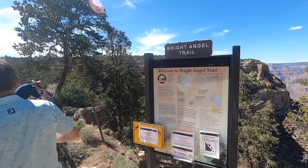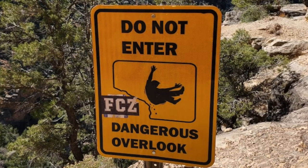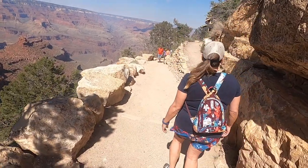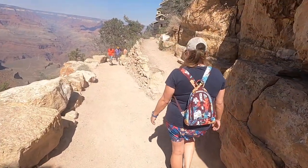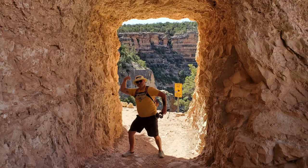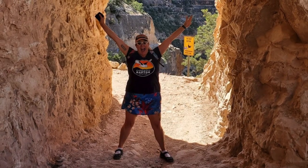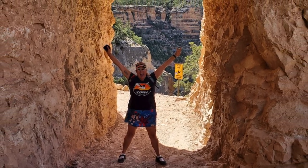On our second day we went to a different location at the main village for a change of view. We decided to walk a short distance down the Bright Angel Trail — this is a popular option that will take you all the way to the canyon floor. It only took about 10 minutes and we found ourselves at this arch where we stopped to take some pics of us in our coolest poses.